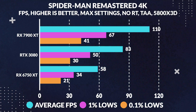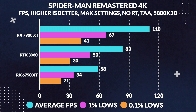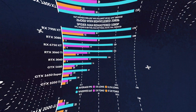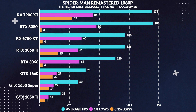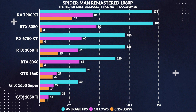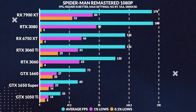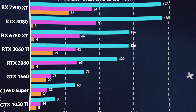In Spider-Man Remastered, things start to get even more interesting. While at 4K the 7900 XT still manages to pull ahead of the 3080 by 32%, and even at 1440p it manages a lead of 19%, however at 1080p for the first time, the 3080 pulls ahead of the 7900 XT by around 1%. But a loss is a loss, and I don't think this is an example of becoming more CPU limited, as the 3080 outperforms it even in 1% lows by around 6 FPS.